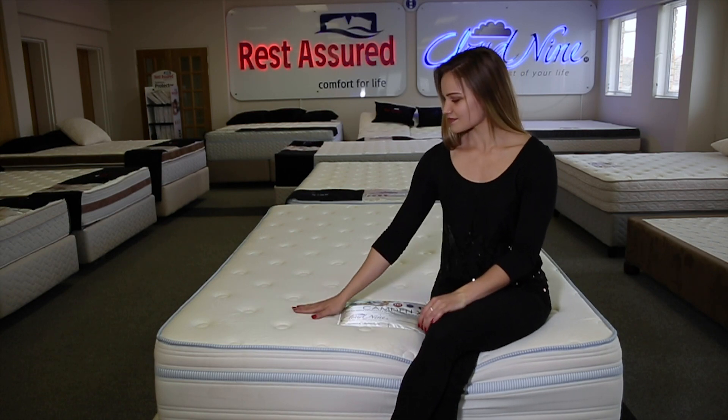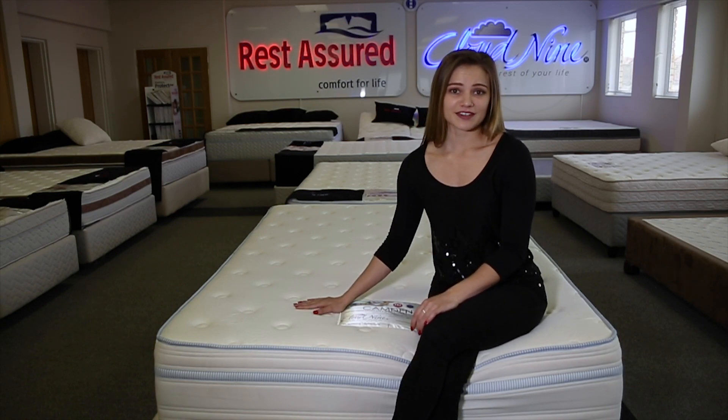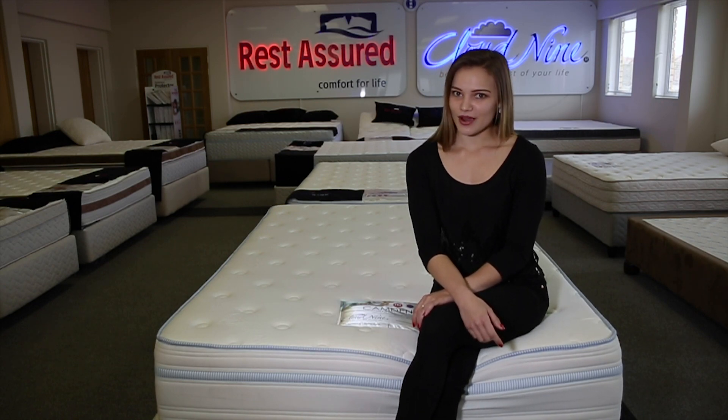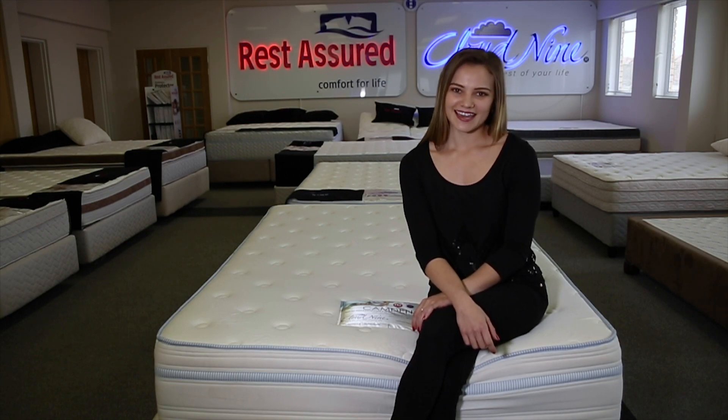But how does it feel? The Comfort Plush is delightfully plush and is perfect for side and back sleepers. You'll also be happy to hear that this bed comes with a 20 year service warranty and can support 145 kilograms on either side.